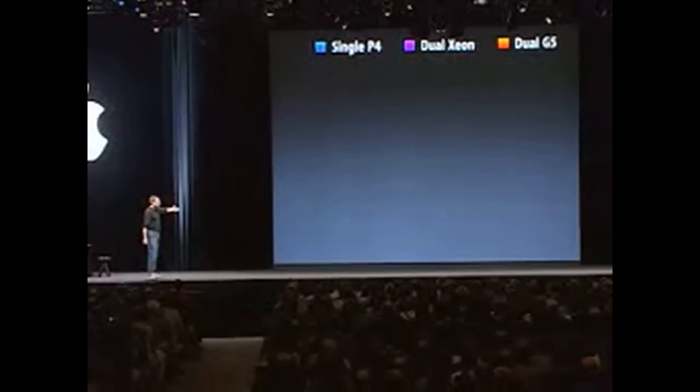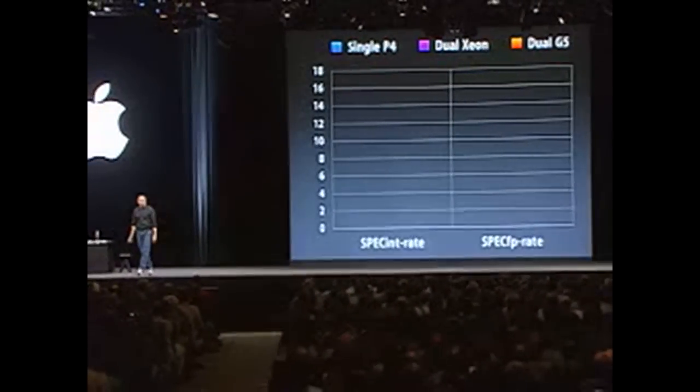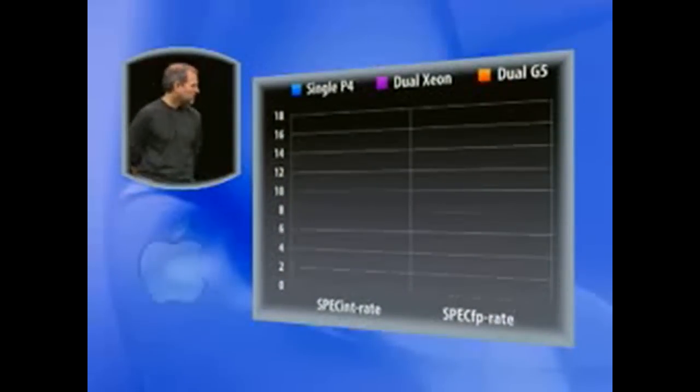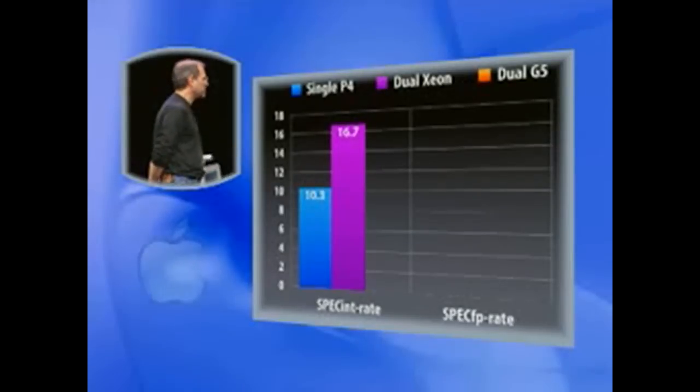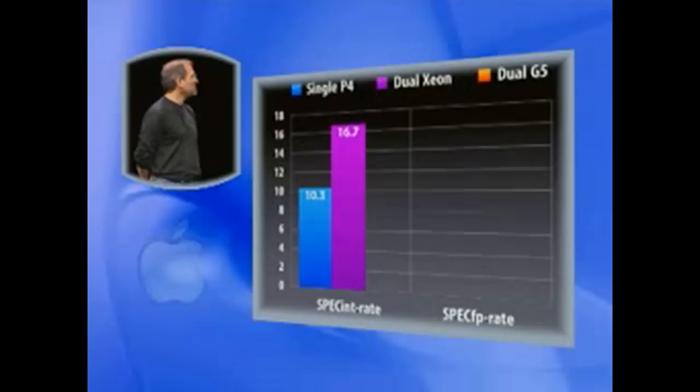We're going to put a single P4 up for reference — you can't hook two P4s together in a system. We're going to take a look at spec tests for dual processor systems, called rate tests: spec int rate and spec floating point rate. On integer, the single P4 scores 10.3 on the spec rate test. Dual Xeon — you can see the benefit of adding that second processor — 16.7.